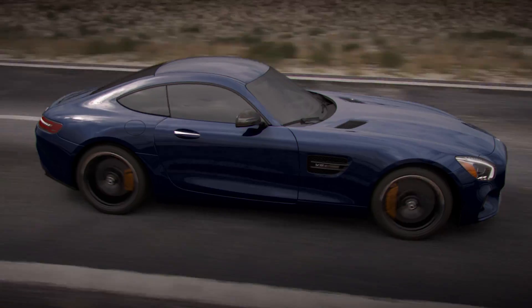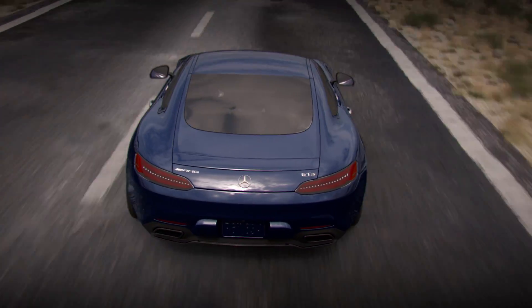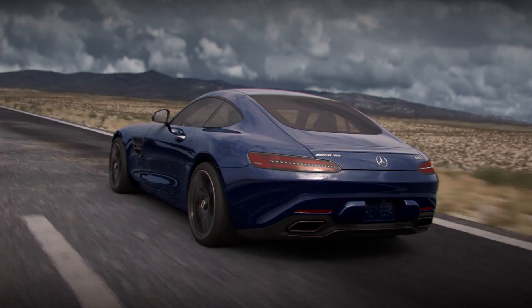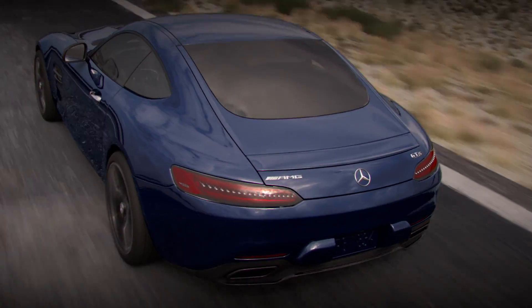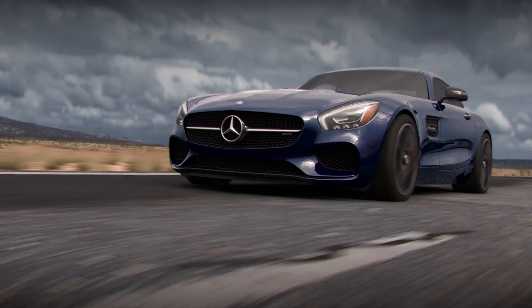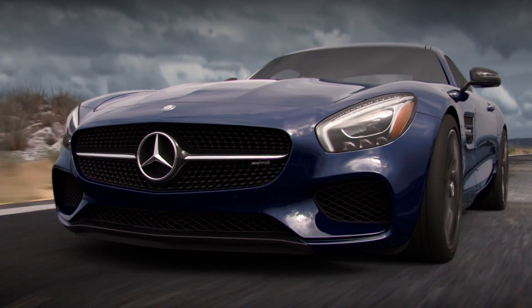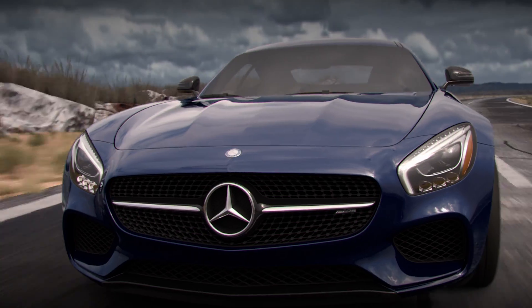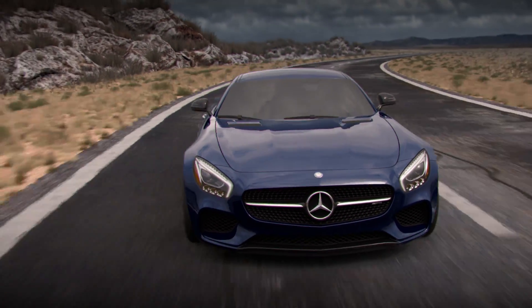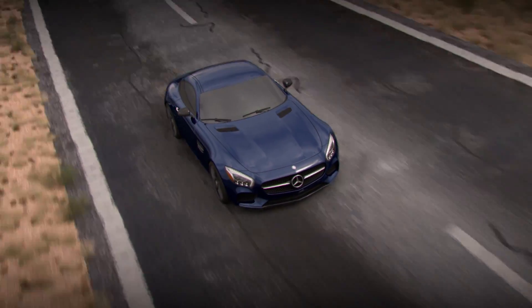An electronically controlled rear axle locking differential plays a key role in the dynamics and power delivery for the Mercedes-AMG GTS and Mercedes-AMG C63 S. Engineered to enhance control in the most powerful automobiles, the electronic differential can adjust the rear wheel torque distribution in a fraction of a second, correcting any unwanted driving behavior such as understeer or loss of traction due to wheel spin at one of the driving wheels.